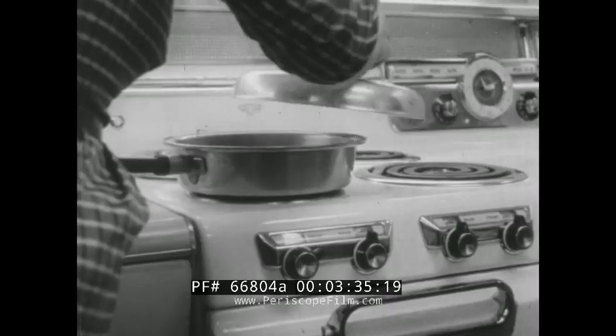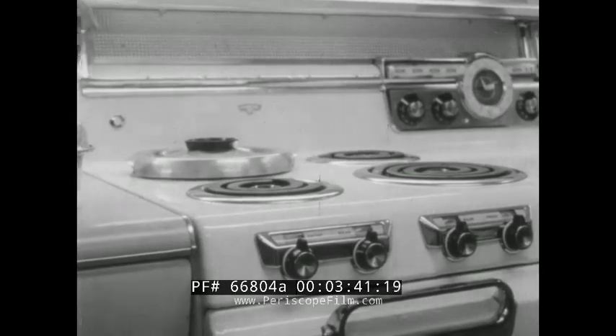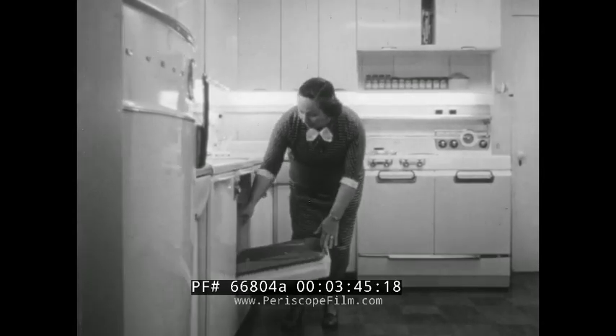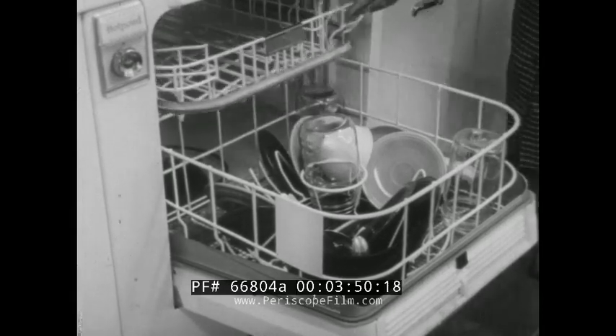A lot of families have added appliances like these to their homes, but not all of them have done what the Stameys have: installed adequate wiring to carry the increased load. Houses more than 15 or 20 years old generally were not wired for electric stoves or automatic dishwashers. Imagine how many hours a week this appliance saves for Mary Stamey.